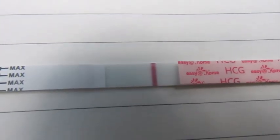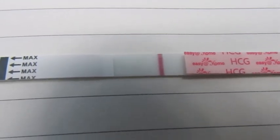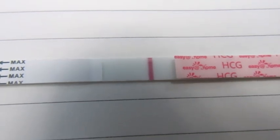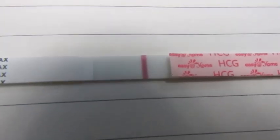Definitely nothing darker and nothing that's really standing out as a definite line. I'm going to let it dry a little bit like I did yesterday, take a couple pictures and put them at the end of the video. I know you're not supposed to read them after a certain time, but whatever might be there kind of stands out a little more once the test starts drying. I think this is a negative as well at 9 DPO. I'm pretty sure you guys will agree. So we'll be back again tomorrow for 10 DPO and see if we see anything.